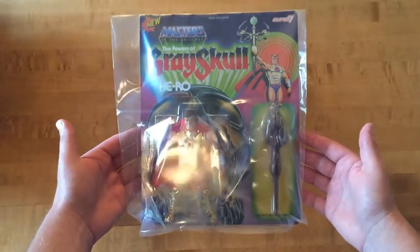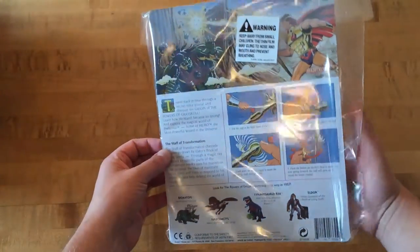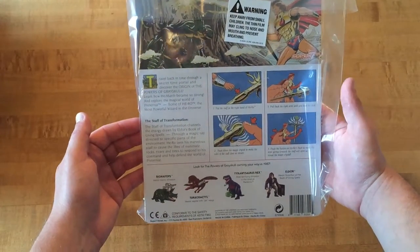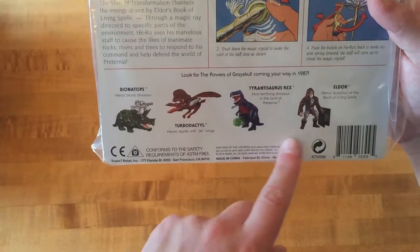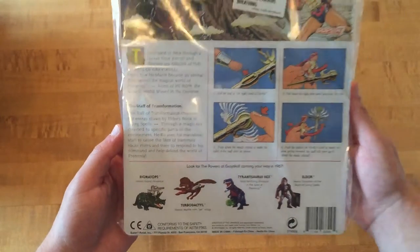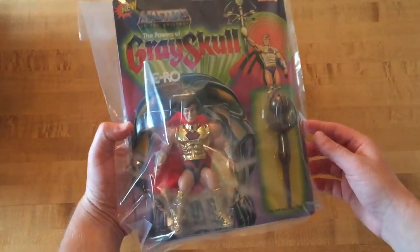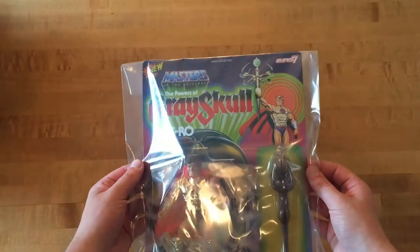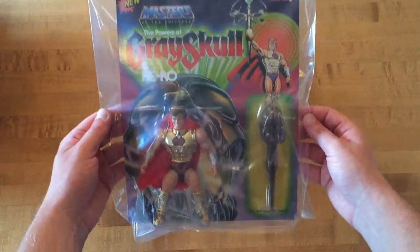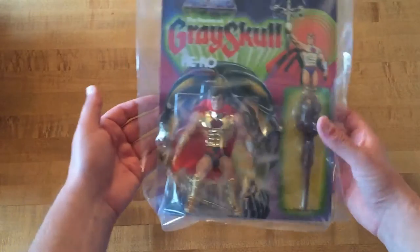But this is what they were going to look like. There you go — there's the Bionatops, Turbodactyl, and Tyrannosaurus Rex, and there's Eldor. Hero has been made into a figure one other time, for a San Diego Comic-Con exclusive under the Masters of the Universe Classics line. As of right now I'm going to keep this one in the plastic bag — I will be getting a second one to take out and have on display with my classic vintage figures. So we will put him right back in the box.